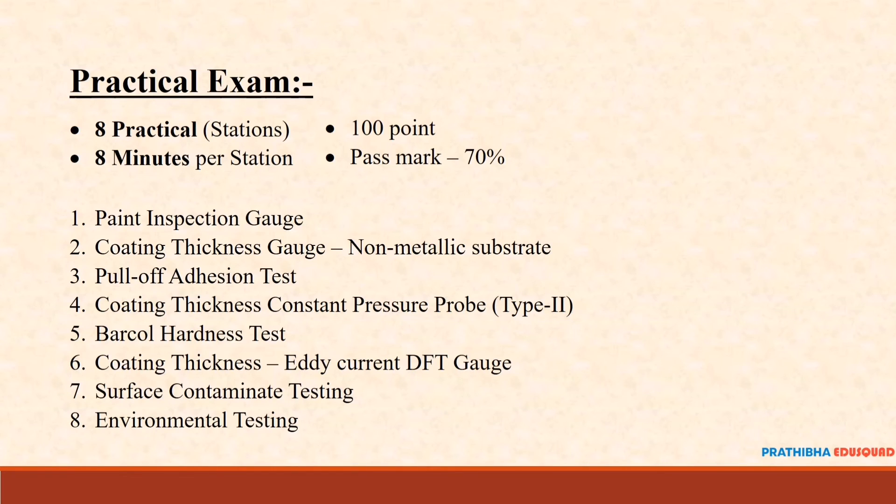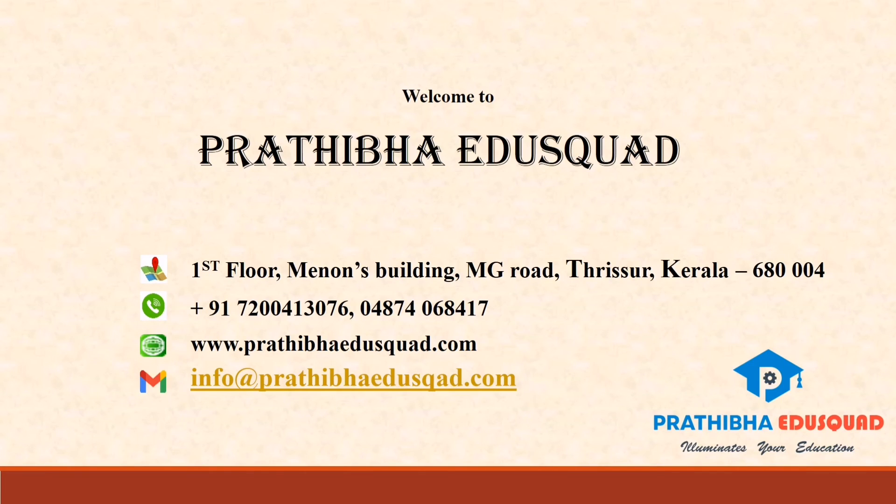Hope you have understood the AMP CIP Level 2 program. For more details and preparatory classes, please reach out to us at Pradhiba Educast, located at Thrissur, Kerala, India. You can write to us at info@pradhibaeducast.com, visit our portal at www.pradhibaeducast.com, or call us at +91 7200-413077. Thank you.